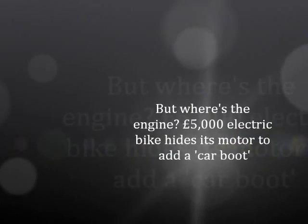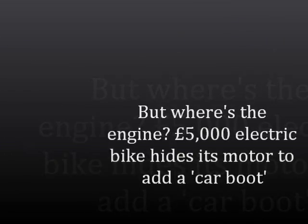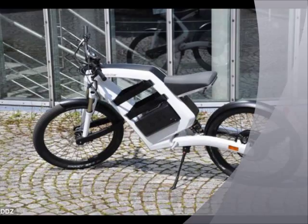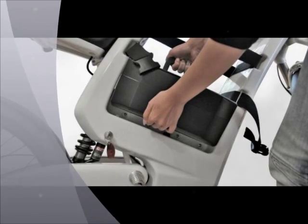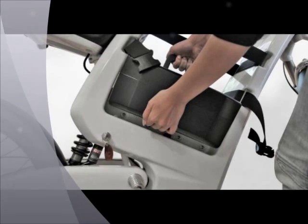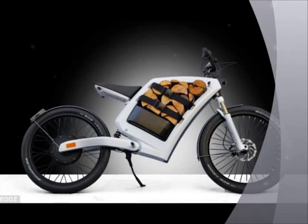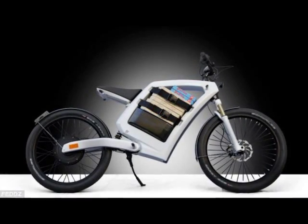But where's the engine? This £5,000 electric bike hides its motor to add a car boot. Carrying shopping, work kit, or even an order of pizzas on a motorbike can be tricky, unless you have access to a massive Harley Davidson. But an eco-friendly electric bike that has a large cubby hole instead of a fuel tank could mean the end of cumbersome backpacks or bags precariously balanced on handlebars.